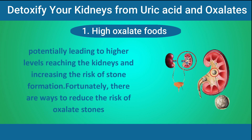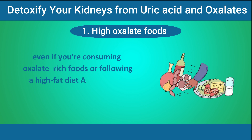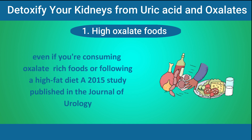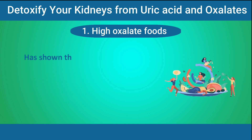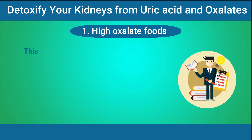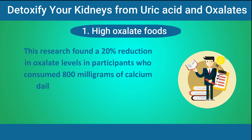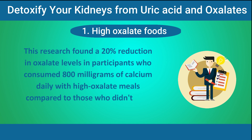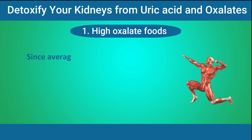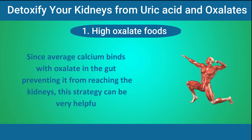Fortunately, there are ways to reduce the risk of oxalate stones even if you're consuming oxalate-rich foods or following a high-fat diet. A 2015 study published in the Journal of Urology showed that consuming enough calcium alongside oxalate-rich meals can effectively reduce urinary oxalate levels. The research found a 20% reduction in oxalate levels in participants who consumed 800mg of calcium daily with high-oxalate meals compared to those who didn't. Since calcium binds with oxalate in the gut, preventing it from reaching the kidneys, this strategy can be very helpful.